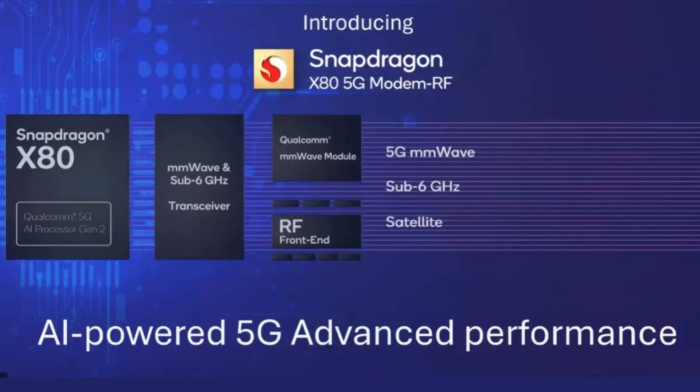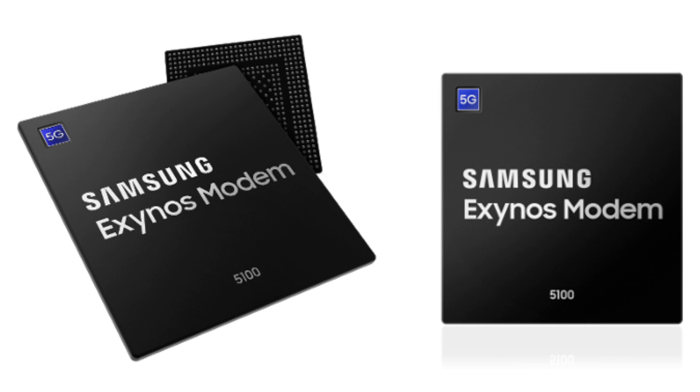This is a first and a little risky. Most phones run either a Qualcomm modem — the latest is the X80, which can get satellite connectivity — or a Samsung modem, like the Pixel uses. As of late, Samsung modems have gotten a little better, but Qualcomm is far and away the best. Your modem handles connectivity: Wi-Fi, data, and all your connections.